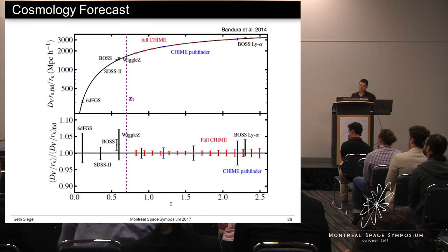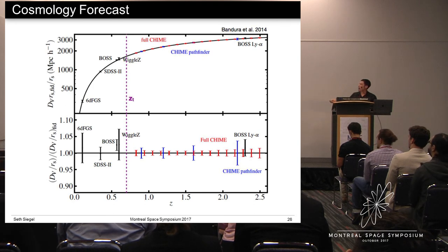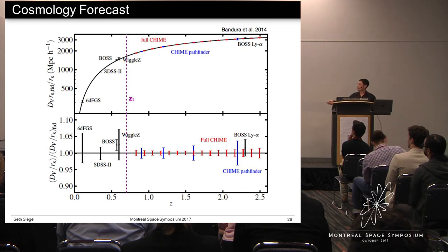This plot shows the expected cosmological constraints from CHIME. The top panel indicates the distance to a particular redshift extracted from the large-scale distribution of neutral hydrogen. Black points are previous measurements by optical galaxy surveys, blue is for the CHIME Pathfinder two-year survey, and red is for full CHIME, a five-year survey. You can see that it nicely fills in the window in redshift not yet covered by optical galaxy surveys. The bottom panel shows the measurements divided by the best-fit cosmological model, and you can see that we'll achieve sub-percent precision during this time directly before the transition from decelerating to accelerating expansion, indicated by the purple line.